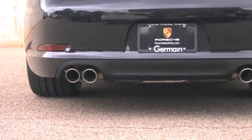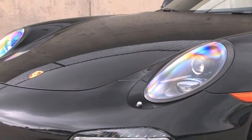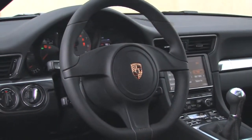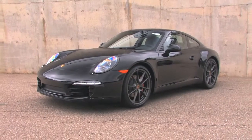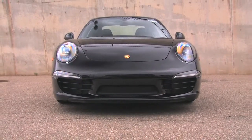The note from the sport exhaust system is gutsy, yet this particular car has convenience equipment including Porsche's dynamic headlight system, a heated steering wheel, a glass sunroof, and electrically assisted steering that makes low-speed parking maneuvers easier.